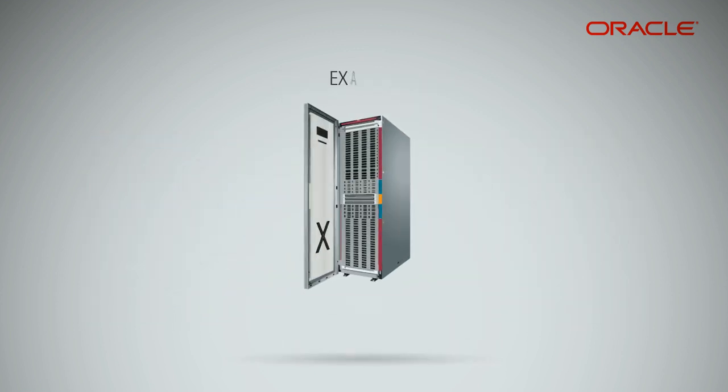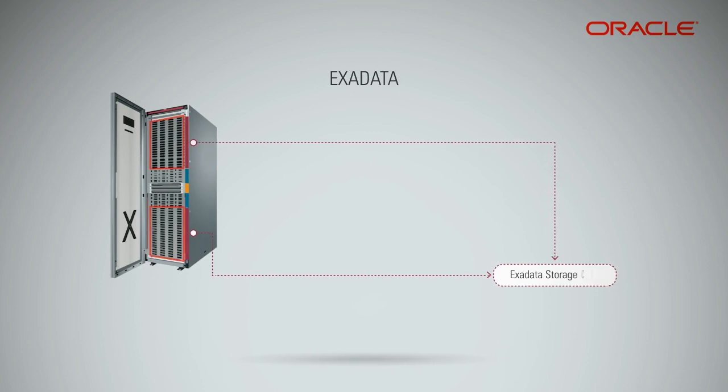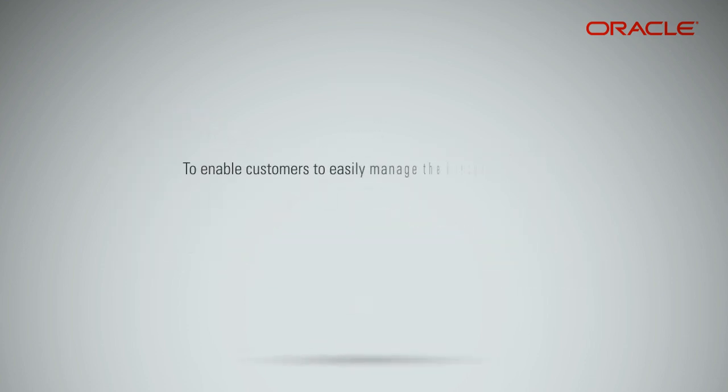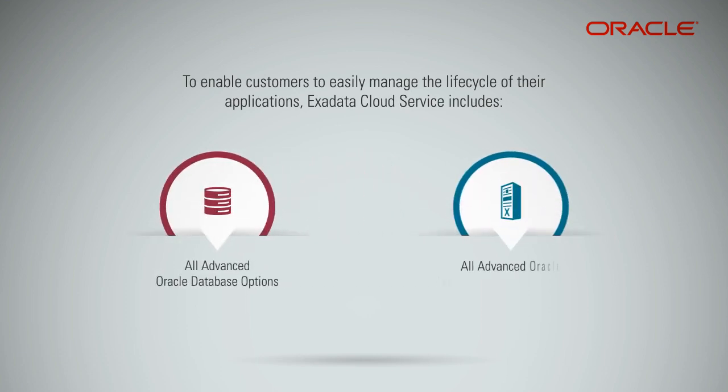Here is a peek into Exadata. You have Exadata Storage Cells, Database Compute Nodes, and InfiniBand Switches. To enable customers to easily manage the lifecycle of their applications, Exadata Cloud Service includes all advanced Oracle Database Options and all advanced Oracle Exadata Hardware Innovations.